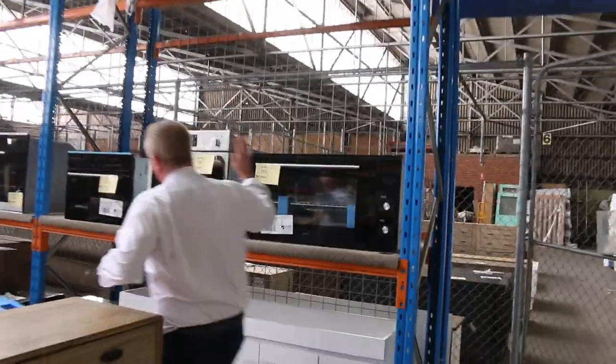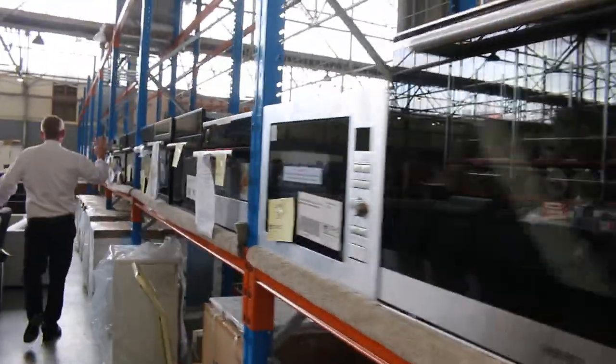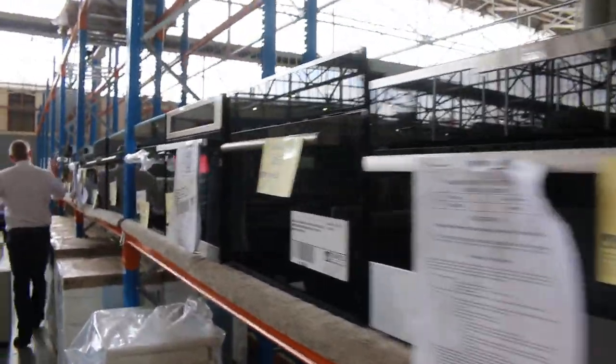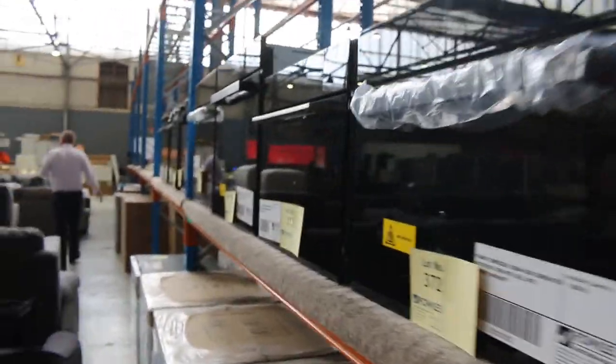Down through here, loads of ovens — compact ovens, steam ovens, built-in microwave ovens. Check the website and you'll see all of these on display. You can also put absentee bids in if you can't make it tomorrow — it's quite easy to do and there are instructions on how to do that.